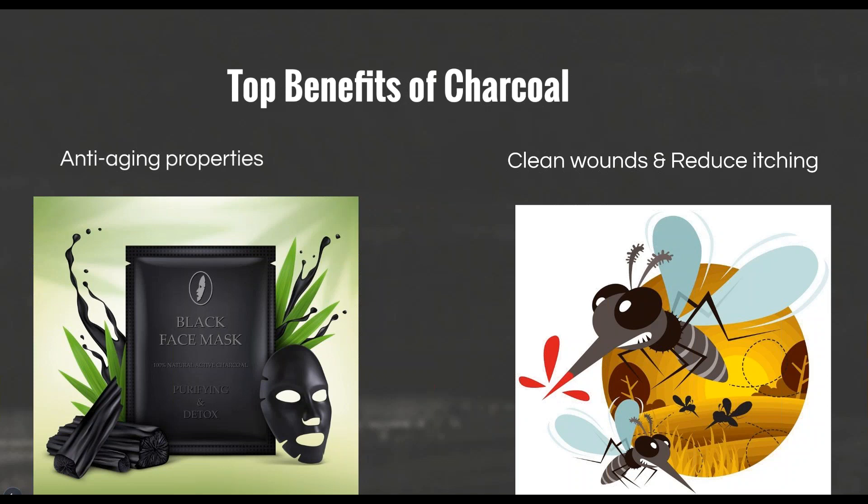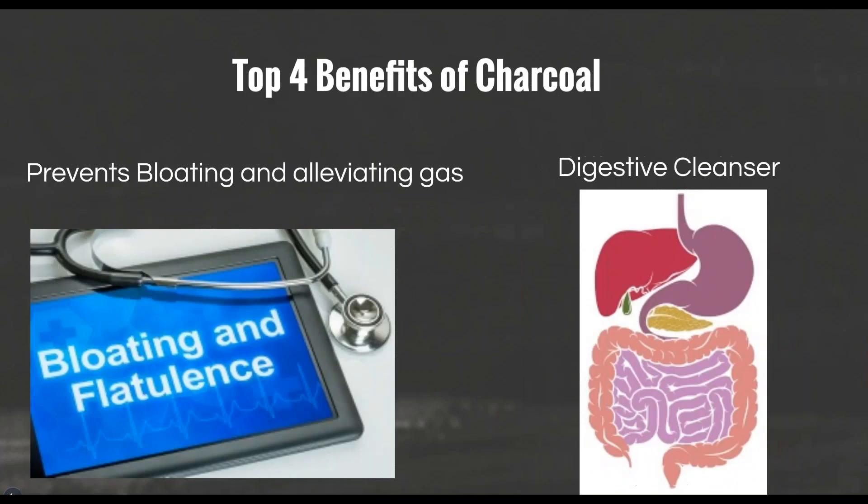Activated charcoal absorbs toxins — and that's very important. It also serves as a digestive cleaner by promoting a healthy digestive tract and removing toxins that cause allergic reactions and poor immune system function. This helps to reduce joint pain, increase energy, and increase mental function.